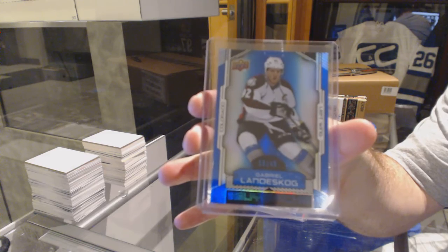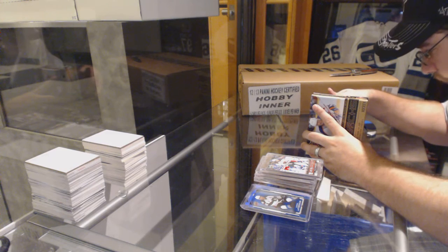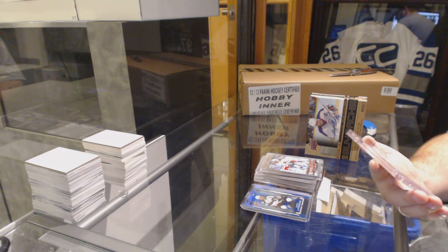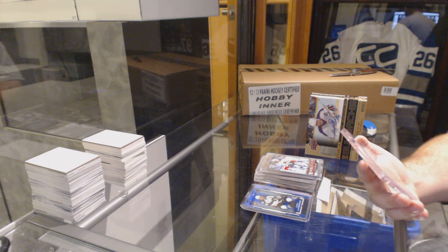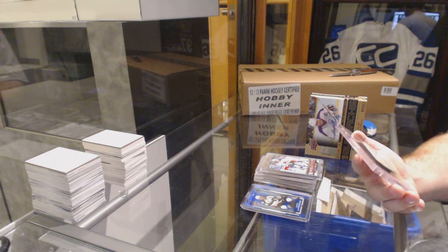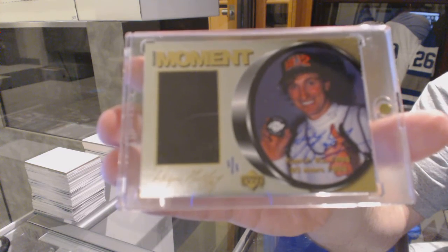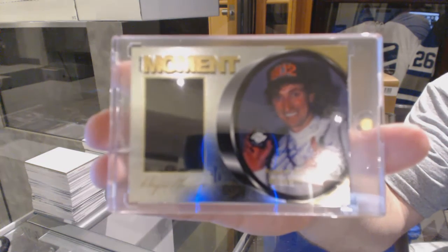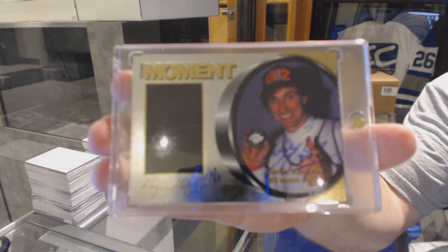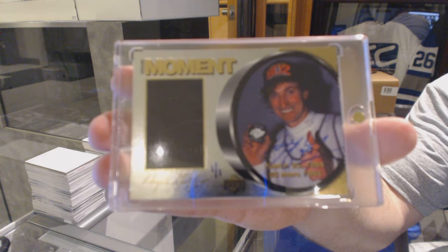Apparently I don't know my case hits very well. And we finish off — for the L.A. Kings, a Grand Moment Autograph. One of one, Wayne Gretzky. One of one, Grand Moment Autograph, Wayne Gretzky.